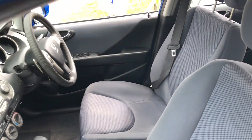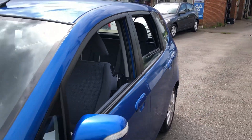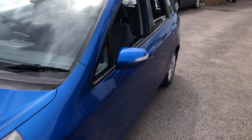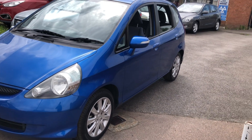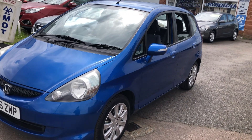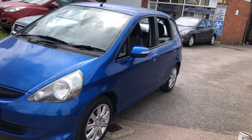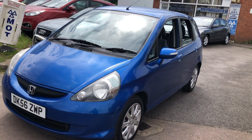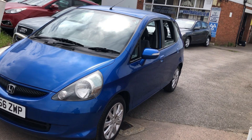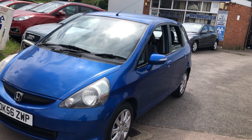VFM will give this car a service and stamp the book up. We'll give it a brand new 12-month MOT, 12 months AA membership, and it will be valeted. You get an HPI report confirming it's not stolen, not a write-off, and no finance owed on it — so you can buy it with complete peace of mind. And you get a three-month, 3,000-mile warranty on the whole car. It really is a cracking package.